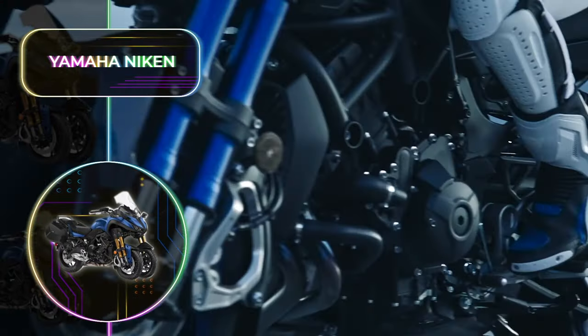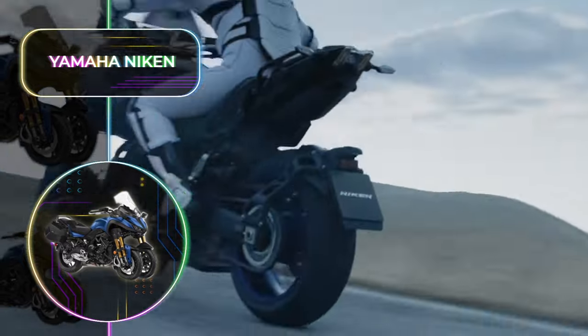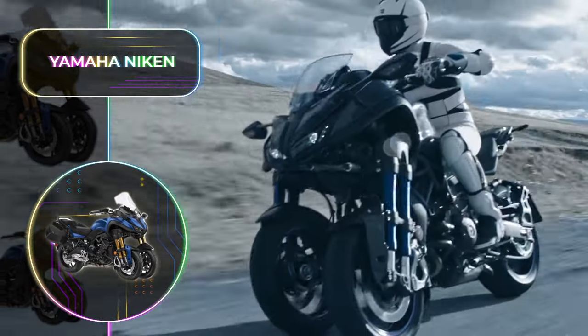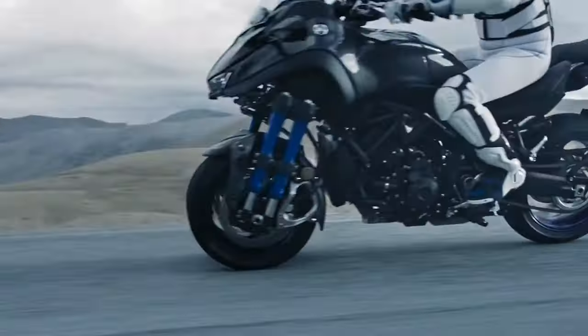With a power output of 85 kilowatts or 113 horsepower, it managed to reach an impressive speed of 200 kilometers or 124 miles per hour on the German Autobahn. As far as futuristic motorcycles go, the Niken is a marvel that every rider needs to experience at least once.